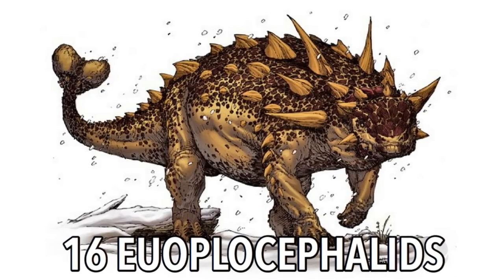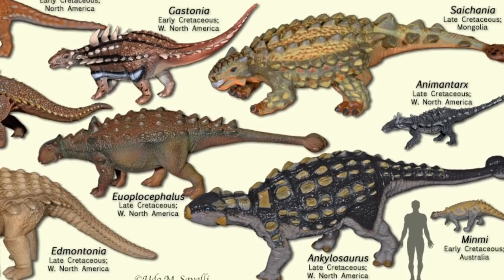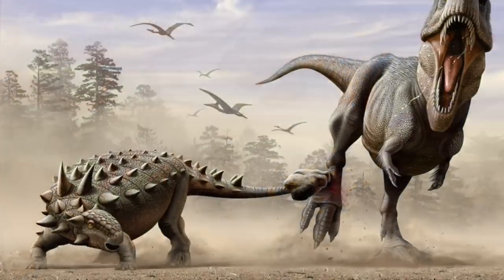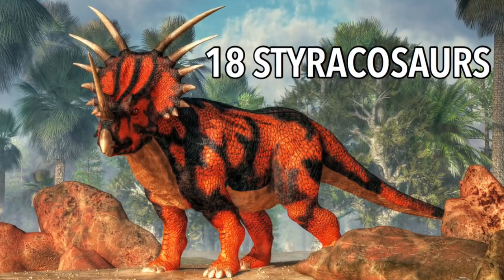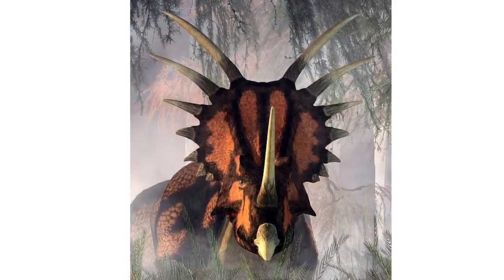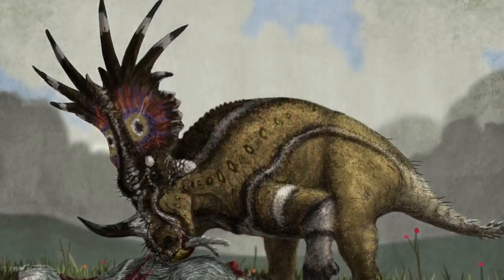16 Ankylosaurids, meaning well-armored head. This is one of the largest genera of Ankylosaurian dinosaurs, living during the late Cretaceous period in Canada. 18 Styracosaurs. This was a type of herbivorous ceratopsian in the late Cretaceous period. Its name means spiked lizard and it has probably one of the coolest skulls ever.